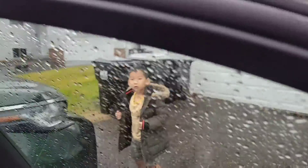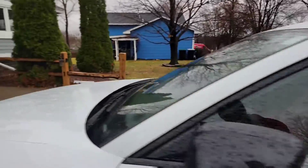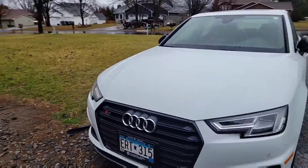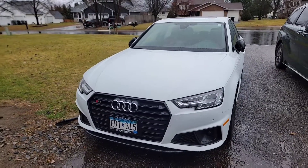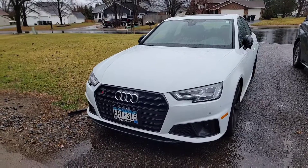But other than that, everything's good and I like it. It's going to be my first Audi, so we'll see how it goes — I'll give you guys a review on that. This is my 2019 Audi S4, catch you guys on the next video.